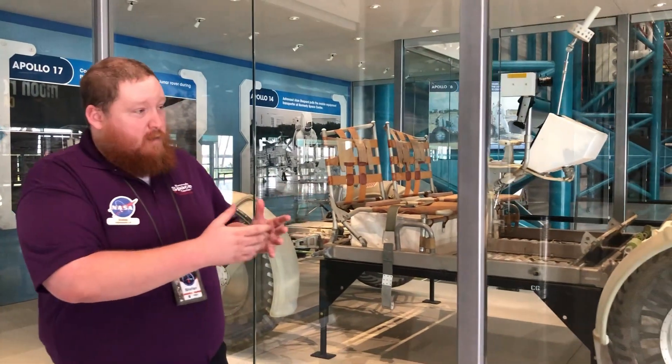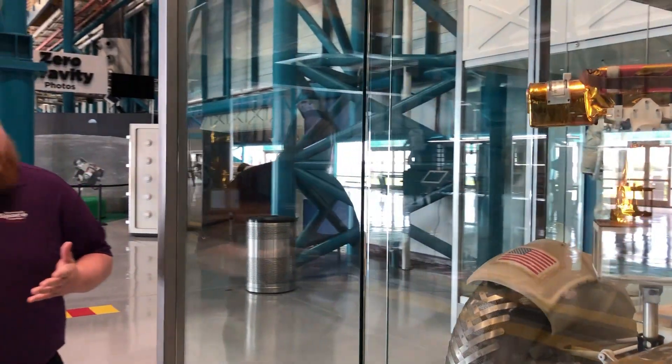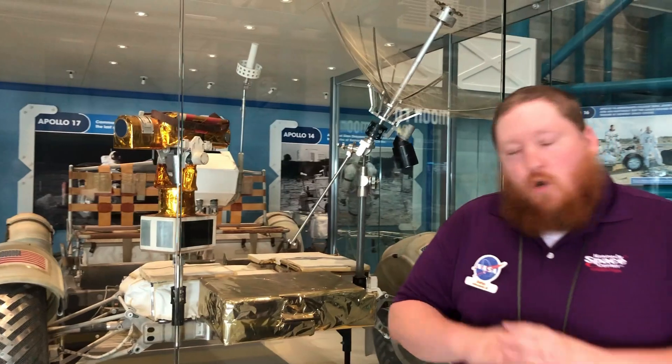Before we end today's video, we have an experiment for you to do at home. Remember that lunar rover that allowed astronauts to travel great distances and pick up a wide array of rocks? They needed help picking up those rocks, and geologists on earth helped those astronauts by using this camera on the rover, which was controlled by Houston so they could point out rocks they thought were better for the astronauts to pick up. But it contains sensitive electronics and we don't want it to heat up, so it's covered in gold foil. We chose gold because gold reflects infrared radiation best — that's the kind of radiation that warms you up.